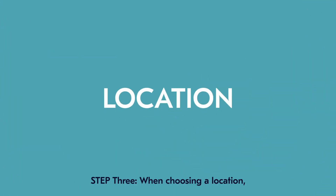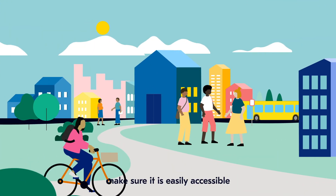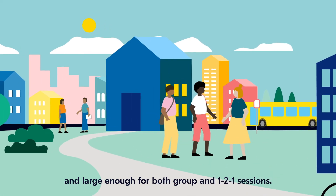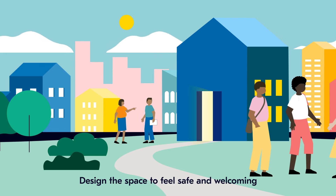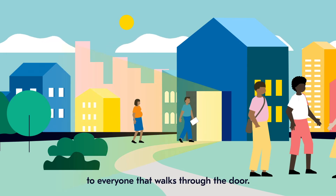Step 3: When choosing a location, make sure it is easily accessible and large enough for both group and one-to-one sessions. Design the space to feel safe and welcoming to everyone that walks through the door.